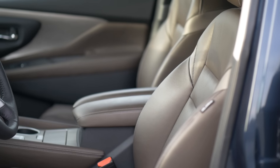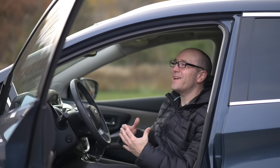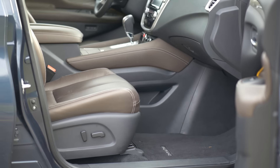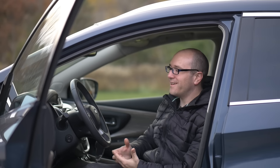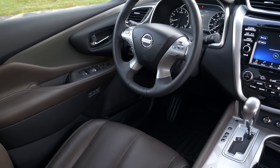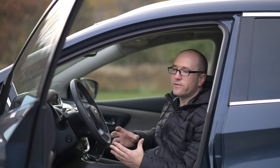Nissan uses marketing language like 'upscale lounge,' 'mother of pearl trim,' and 'zero gravity seats' to describe this interior. But there is genuine attention to detail. The silver trim that almost looks like stone breaks up the black plastics and black leather really well. They don't just stick with black leather — they use brown leather surfaces where your arms rest: center armrest, door armrest, and seats. There's also matte silver, chrome accents, and black piano gloss plastics, and I think it's put together in a really tasteful way. It does feel like a luxury car.